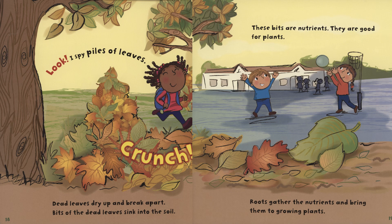Look, I spy piles of leaves. Crunch! Dead leaves dry up and break apart. Bits of the dead leaves sink into the soil. These bits are nutrients. They are good for plants. Roots gather the nutrients and bring them to growing plants.